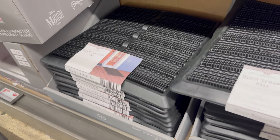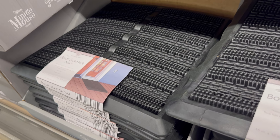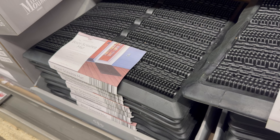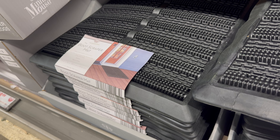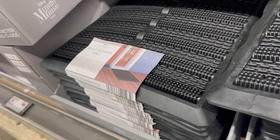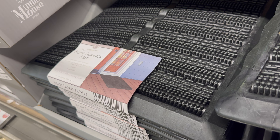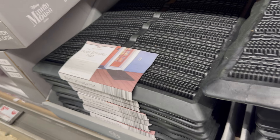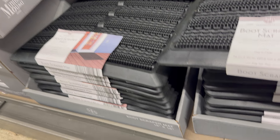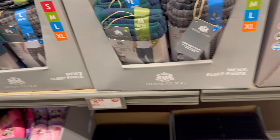Boot scoot and boogie with the boot scraper! Heavy duty rubber construction, thick ribs and scraping nibs — that phrase makes me laugh — removes dirt, grass, and snow. Durable, easy to clean, 16 by 16 inches — $6.99.